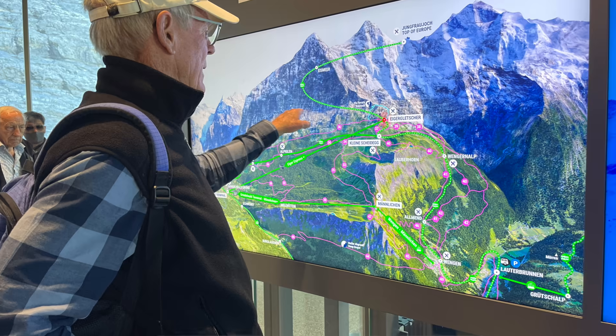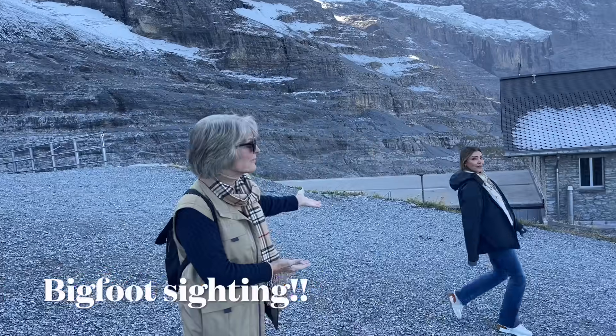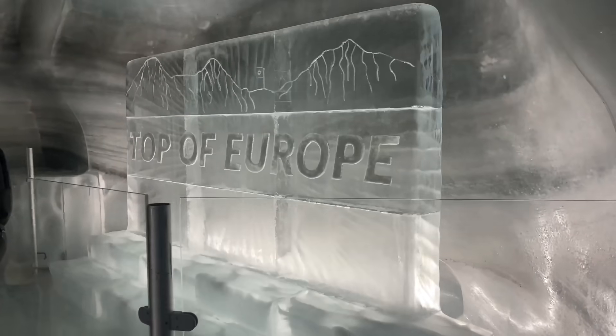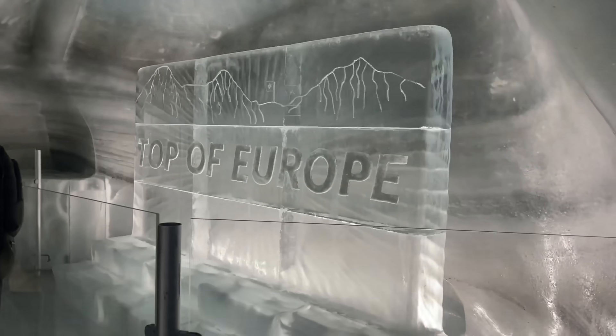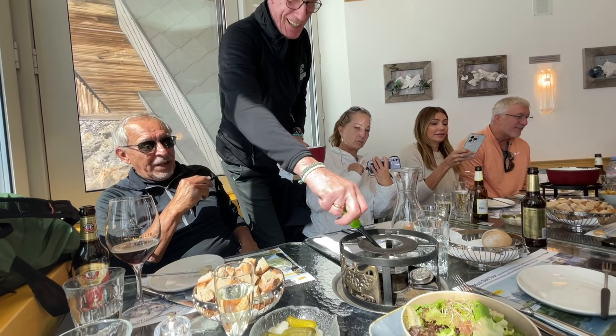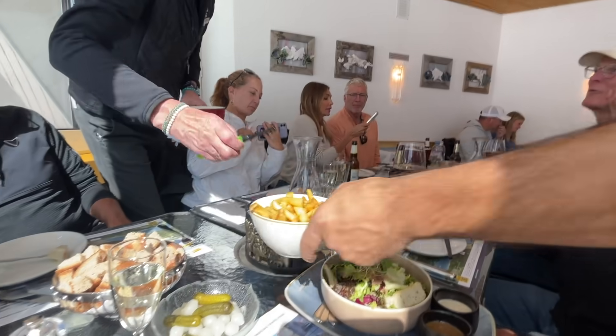One of our friends did slip — Maria fell and landed on her hip in the ice cave, but she's okay. There we are supposedly at the top of Europe — I think it's actually number two. It was chilly but beautiful. We had lunch with a window view of the entire Swiss Alps. Just fantastic.